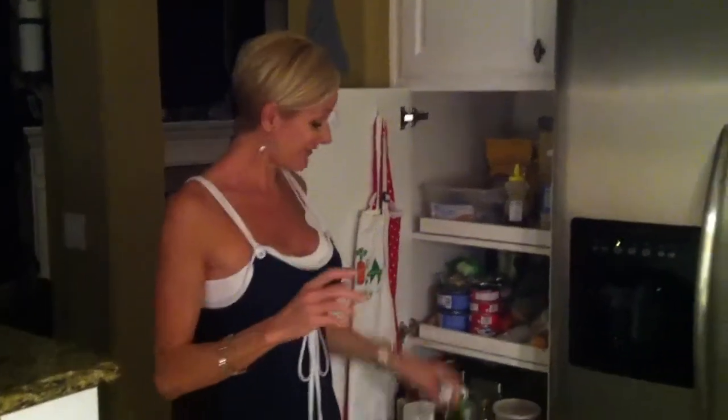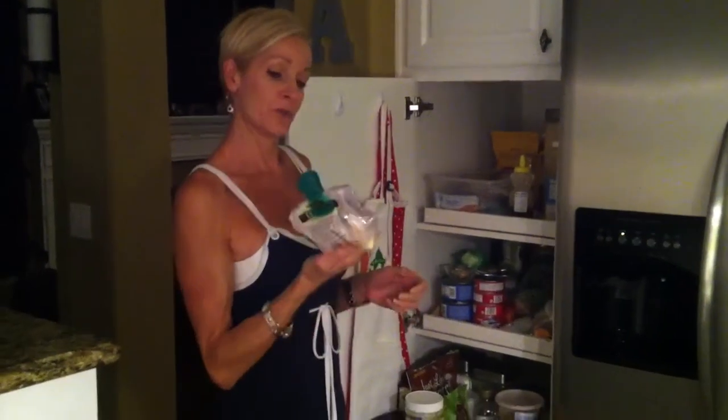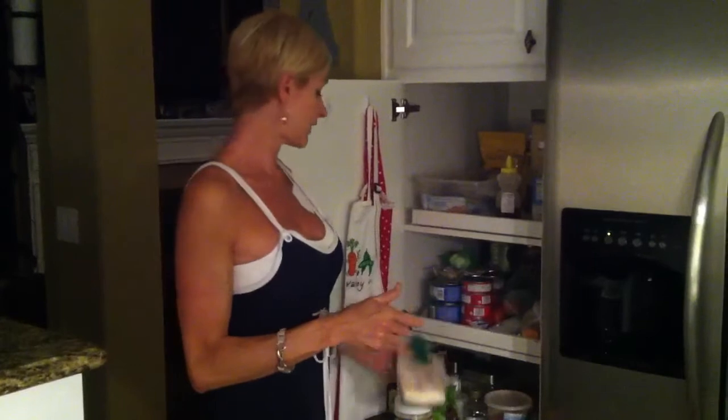I also have extracts — vanilla, almond, and mint. I use mint when I make my homemade protein bars and in baking. Shredded coconut is here too — this was from Sprouts, but you can also get that at Vitacost.